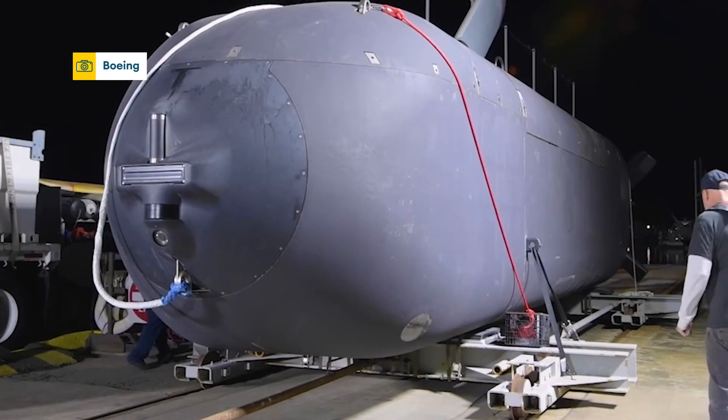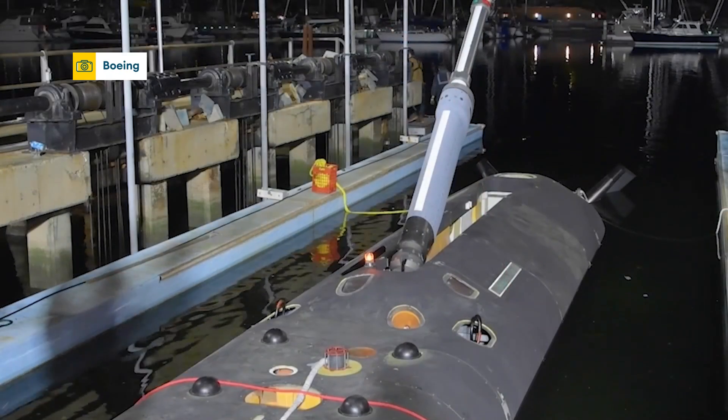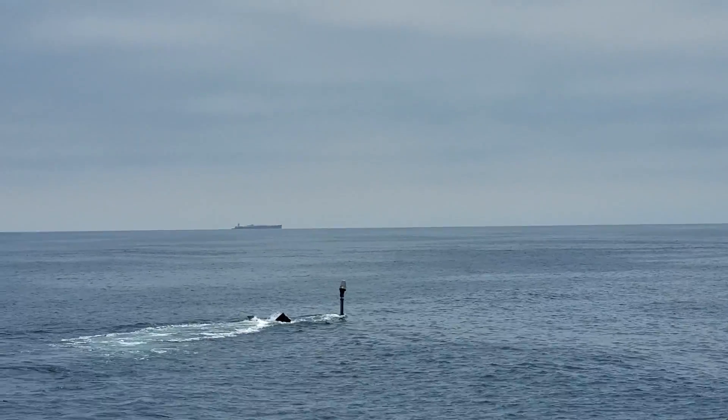This is Boeing's ORCA design for the US Navy, combining a large payload with the capability to go on long-duration critical missions.